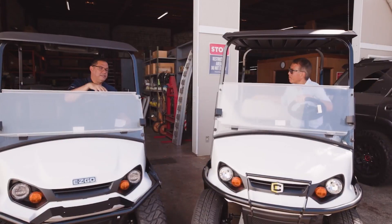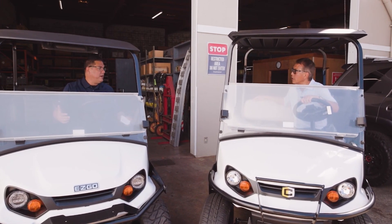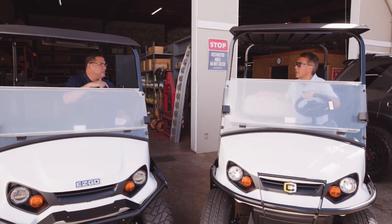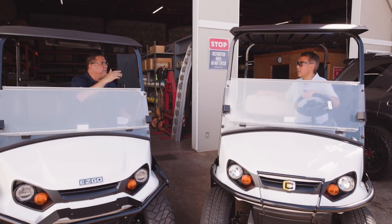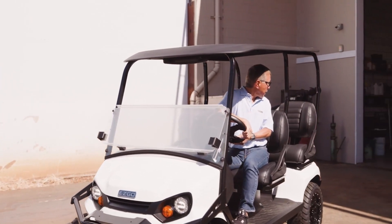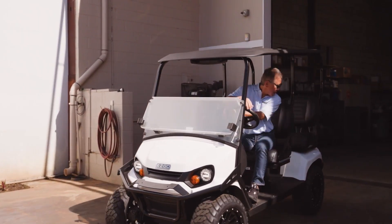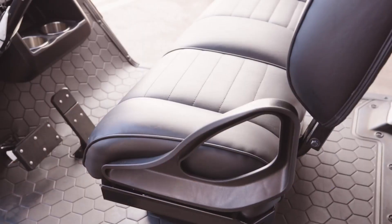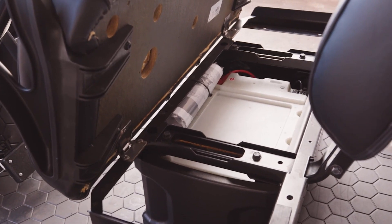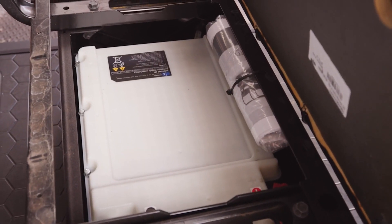Let's talk about the inside of this, because while the outside looks great and there are a lot of different models, it's what's on the inside that powers these things that everybody's going to love. It's the lithium battery — exactly. It's made by Samsung Electronics, and right now it's probably the number one system out there. We've been offering it in the E-Z-GO and Cushman vehicles for over seven years now.